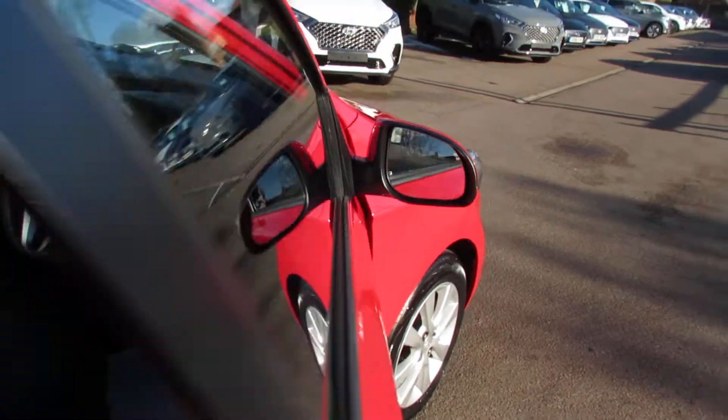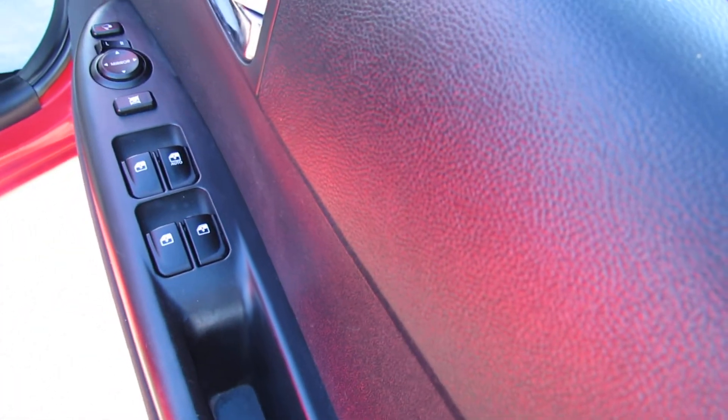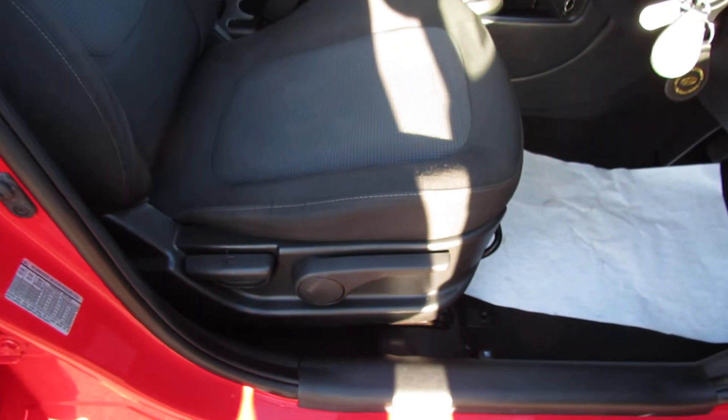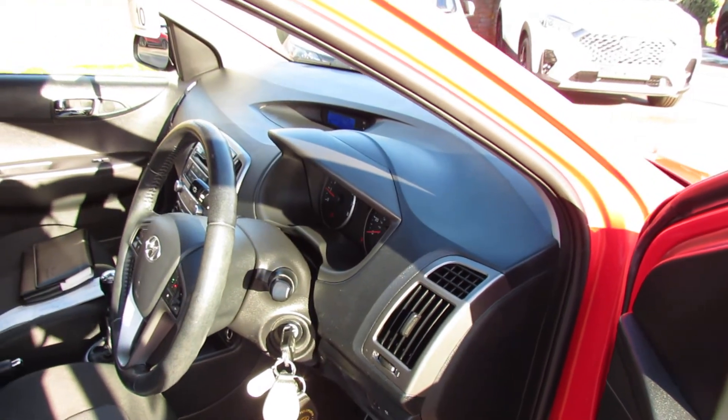Moving into the front, on the driver's door first of all we've got four electric windows and you can control the rear ones, and you've also got electric folding door mirrors. On the driver's seat we've got height adjustment, so that's useful, and the steering wheel is also adjustable for both height and reach.